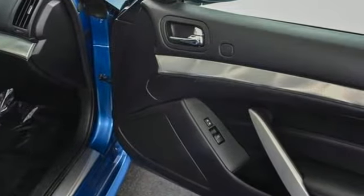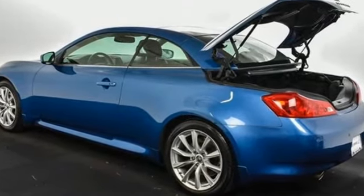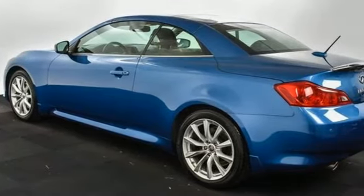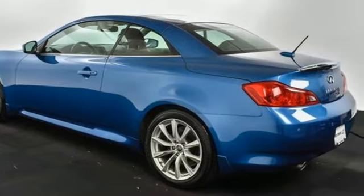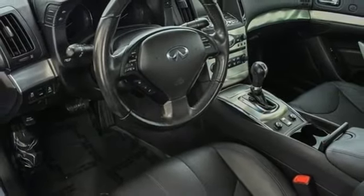This from Motor Trend: to sum up the G37 in a word, superior comes to mind. Infiniti — superior craftsmanship surrounds you with infinite possibilities. If you've been waiting for the perfect time for a test drive, the time is now. Experience it today.